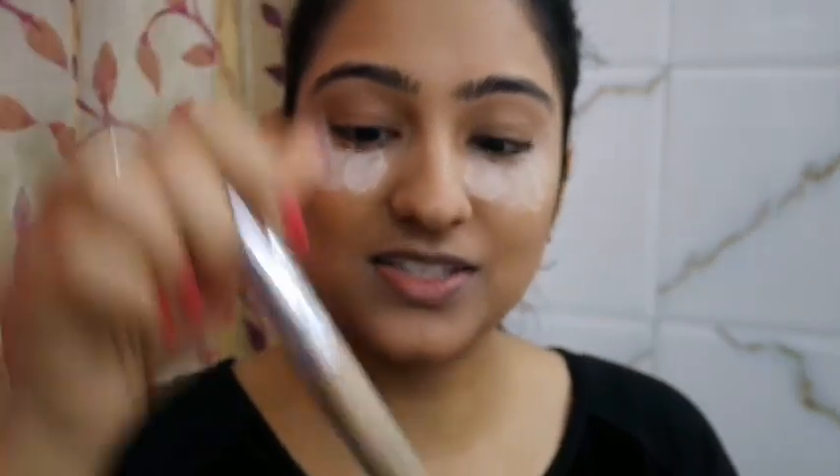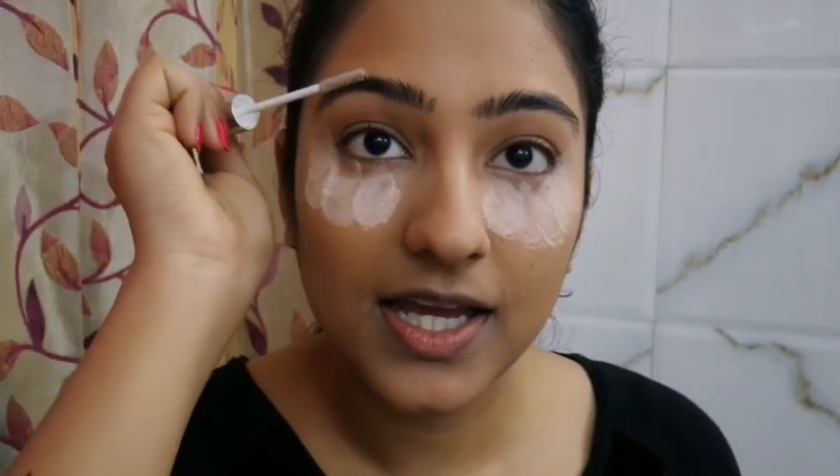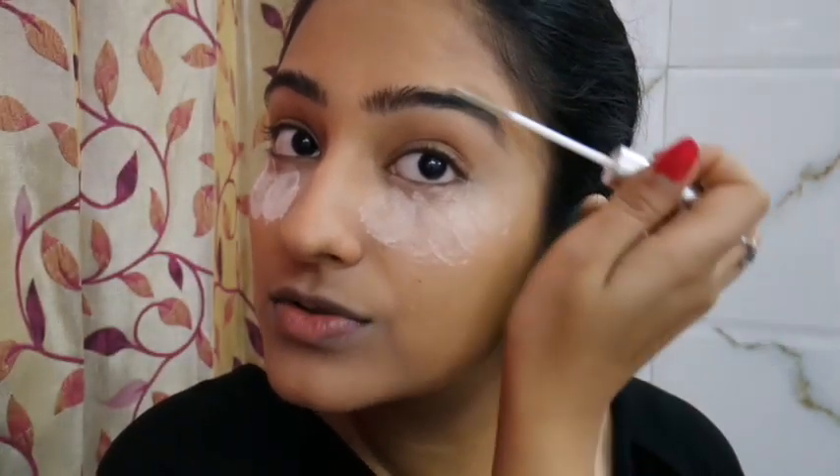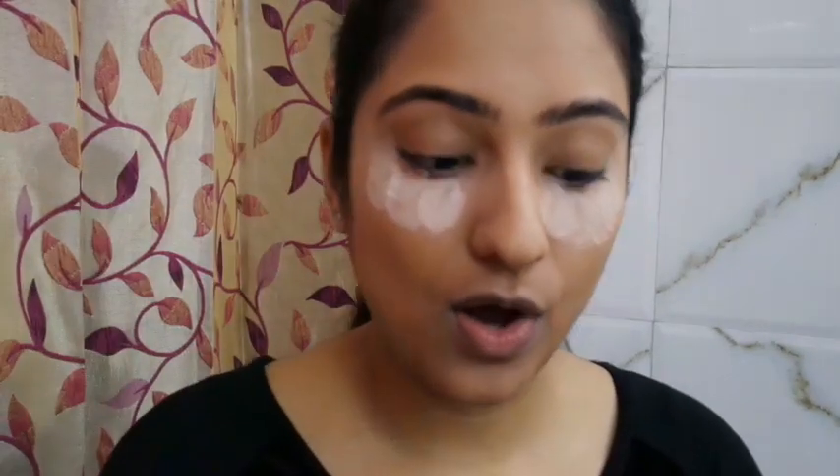I've been using the Body Shop Brow and Lash Gel. This used to be a clear liquid but now it's colored because I get foundation on it. So I just brush my bhaways — that's what you call eyebrows in Hindi — and keep them in place. My eyebrows are on the fuller side so they can go here and there.